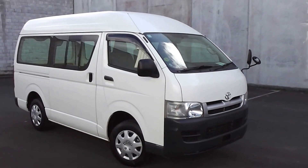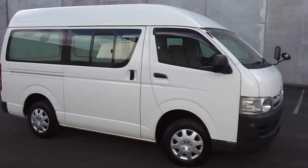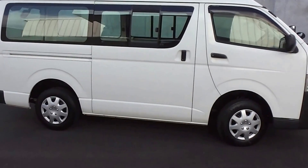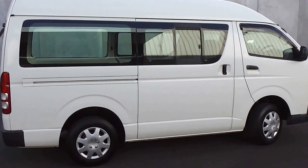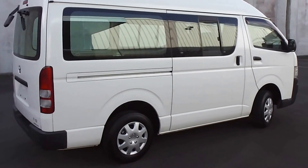Hi, Peter Day here. Check this out. It's a 2006 high roof Toyota Hiace DX long, 5-door petrol van. Travelled only 23,000 kilometres — yes, that is correct, 23,000 kilometres. And it comes with AA mileage verification to back that mileage up as being correct.